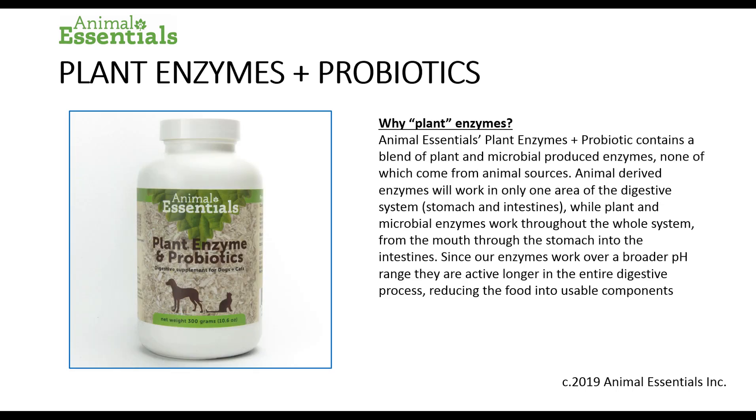So why plant enzymes? Animal Essentials Plant Enzymes and Probiotics contain a blend of plant and microbial produced enzymes, none of which come from animal sources. Animal-derived enzymes work in only one area of the digestive system — the stomach and the intestines — while plant and microbial enzymes work throughout the whole system, from the mouth through the stomach into the intestines. Since our enzymes work over a broader pH range, they are active longer in the entire digestive process, reducing the food into usable components much more efficiently.